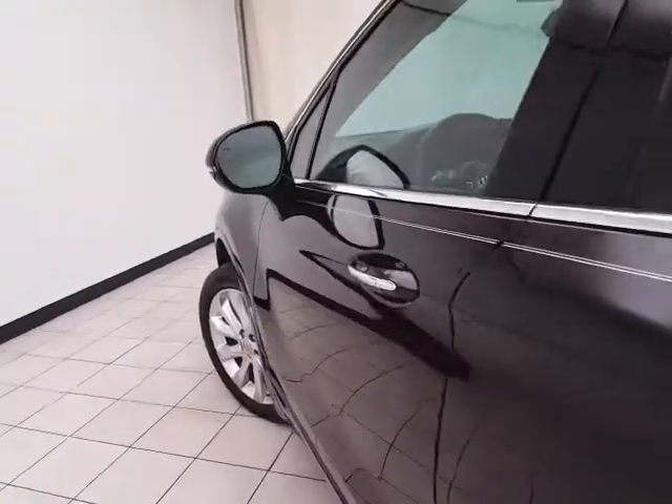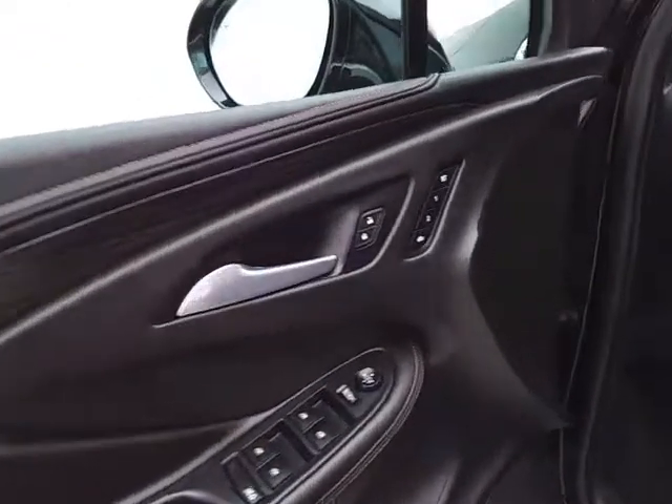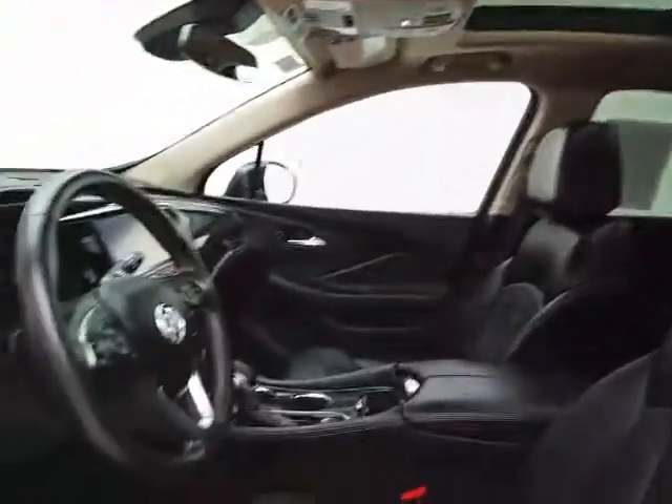This Premium 2 has keyless entry with remote start, power windows, locks, mirrors, and memory settings for two drivers. It features a Bose sound system, power seat, tilt and telescopic steering wheel to put you in that perfect driving position, and an oversized panoramic moonroof.